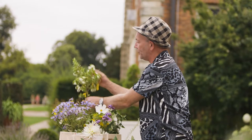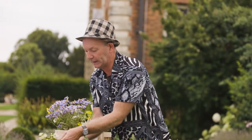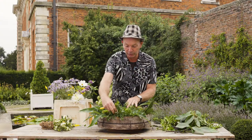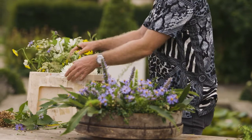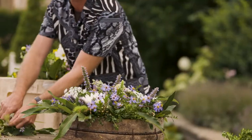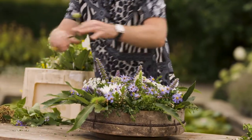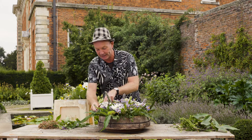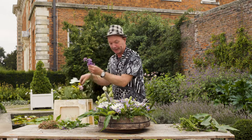One thing that is beautifully fragrant is the myrtle — these little star-shaped flowers — which is a wonderful shrub to have growing in the garden, but also great for adding into a flower arrangement. So nearly there with this arrangement, keeping it fairly low and fairly flat, with lots of different textures, just using the dahlias as the star performers.